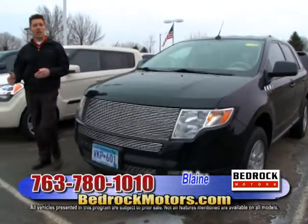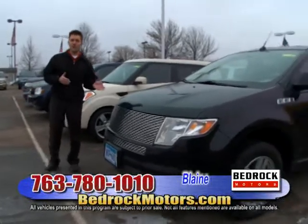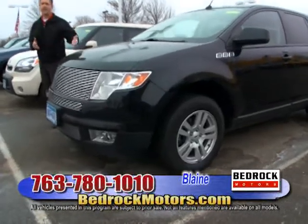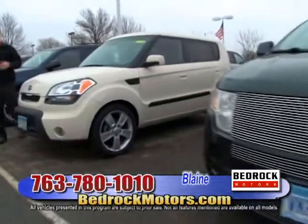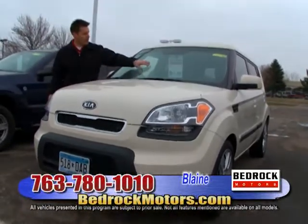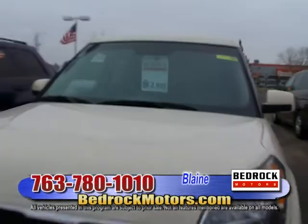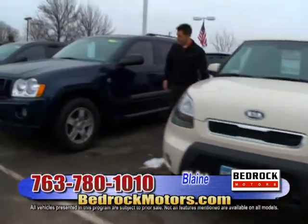Now we're back with our small and midsize SUVs — another thing that sets the Blaine location apart. Rogers has a lot of full-size SUVs; we do more value-priced midsize. For example, here's a Ford Edge with black cloth interior. Next, this is a Kia Soul — somewhat hard to find, and that's what's unique about Bedrock: we stock unique vehicles. Whenever you see a sale tag at our Blaine location, it means this is a special sale price, basically wholesale — a last-chance buy before it goes to auction.